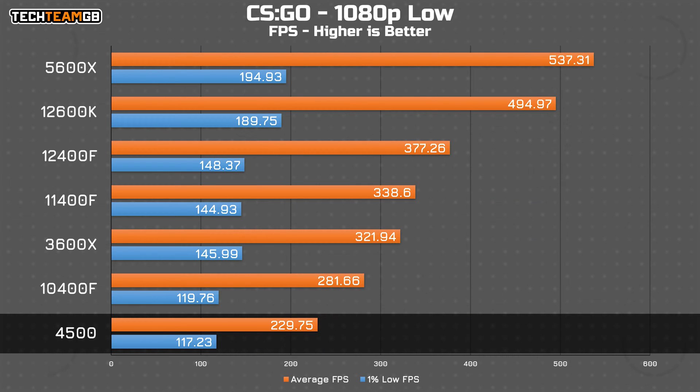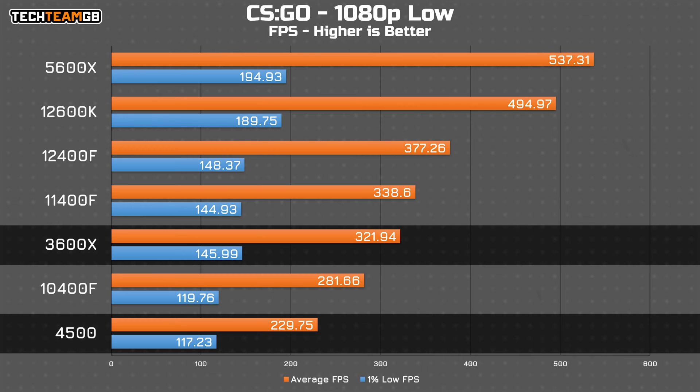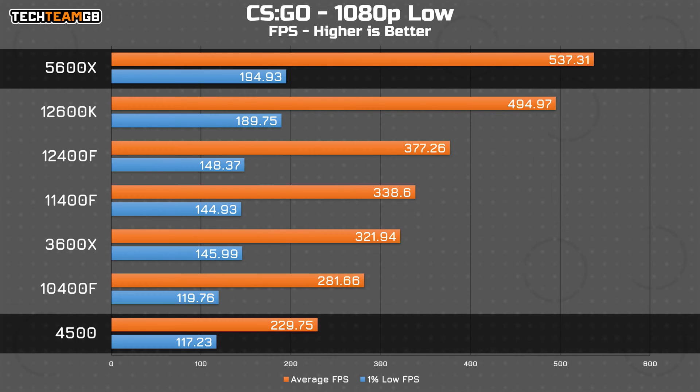CS:GO is a great game for testing CPUs, as it really leaves nowhere to hide for the slower chips. While 230 FPS is still perfectly fine, even the 3600X can muster almost 100 FPS more, and the bigger brother 5600X nets well over double the performance, with almost double the 1% low performance as well.